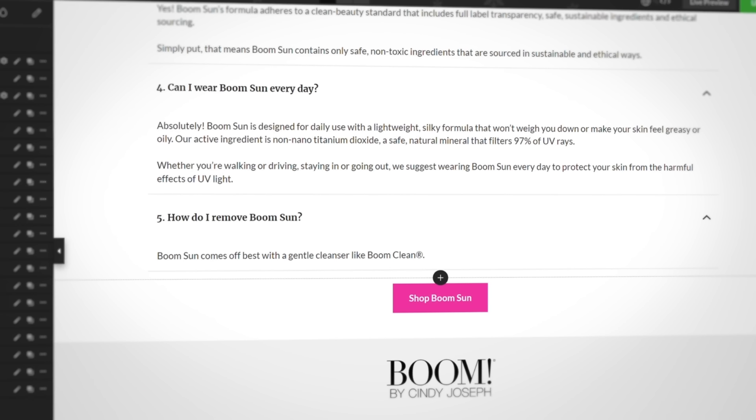After Boom emailed their hot list, they announced the sale to their full list and sent all of that traffic to the same product page too. It was that simple — we'll let the results speak for themselves.